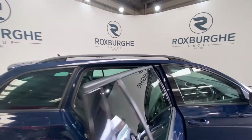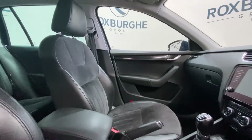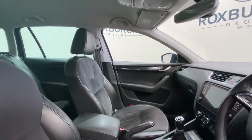Moving into the front of the vehicle, once again as you can see it's in stunning condition. In your centre console there you have got your two cup holders as well as a 12v power supply and storage box.